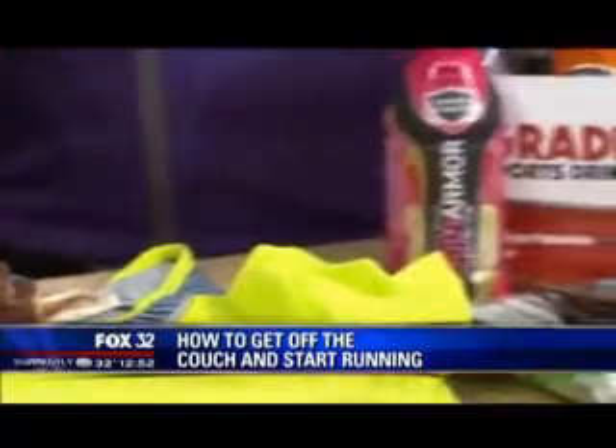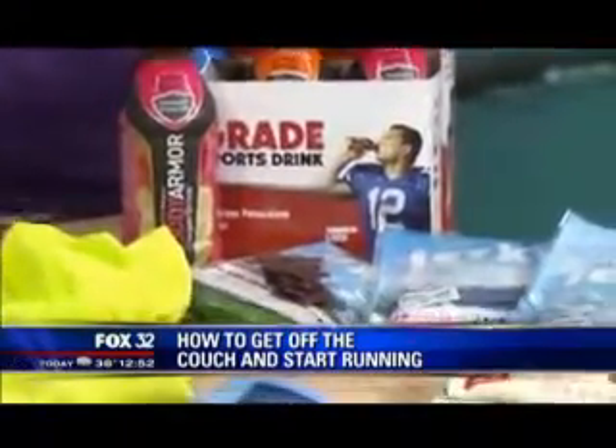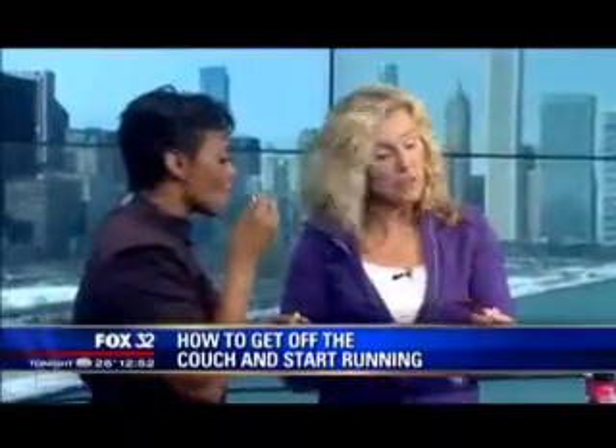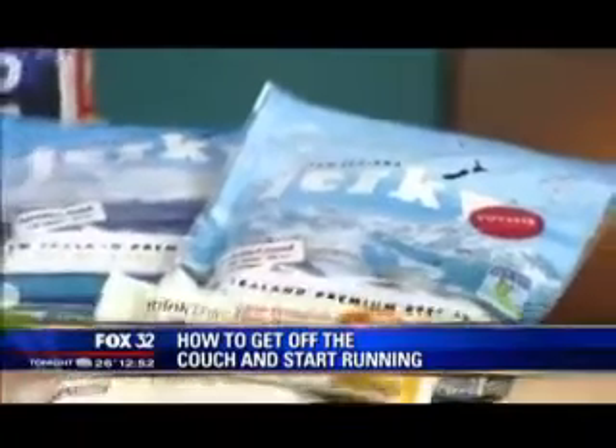Beef jerky — this is New Zealand beef jerky. People forget that this is really low in calories, high in protein, and it tastes good. I really like beef jerky. This is from New Zealand and it's got a nice flavor to it.